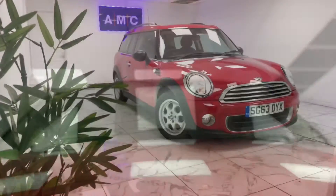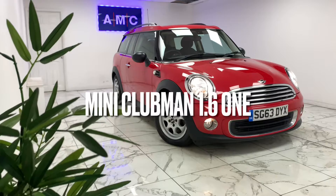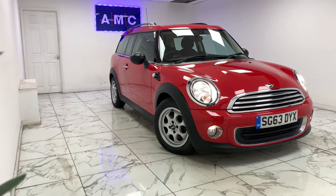Here at AMC, we're very proud to present you with this gorgeous Mini Clubman 1.6, finished in a beautiful crimson red.